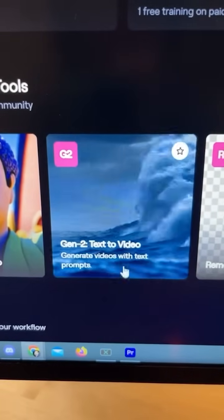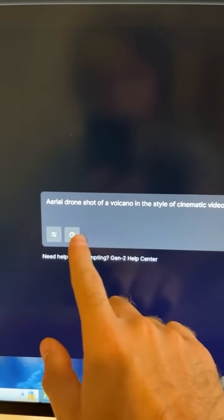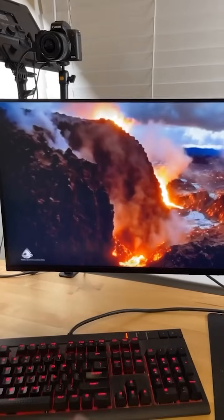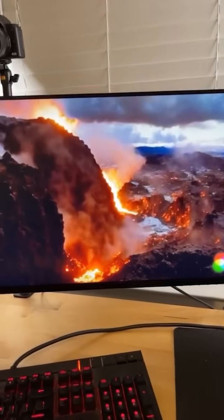You can also use their Gen 2 text-to-video tool. Type in a prompt — I'm going to do an aerial drone shot of a volcano — and when you hit generate, the AI will create a short clip based on your text prompt. It's actually not too bad.